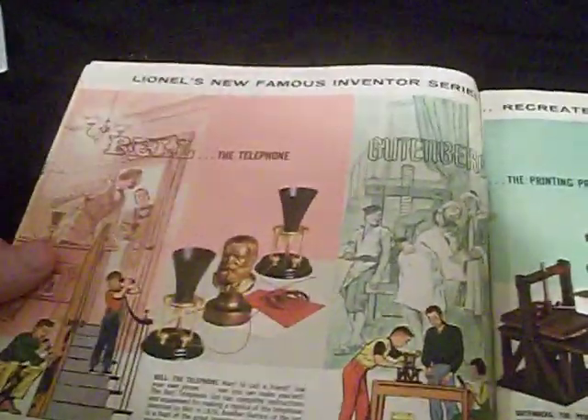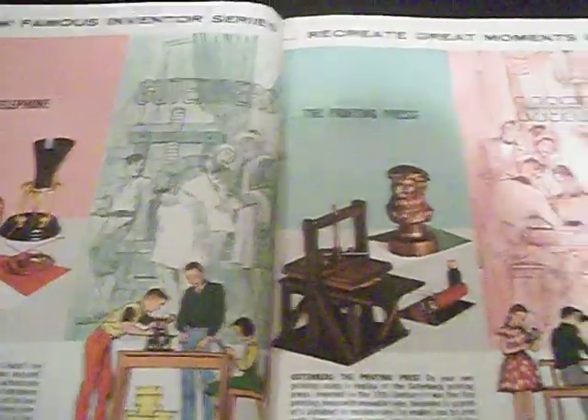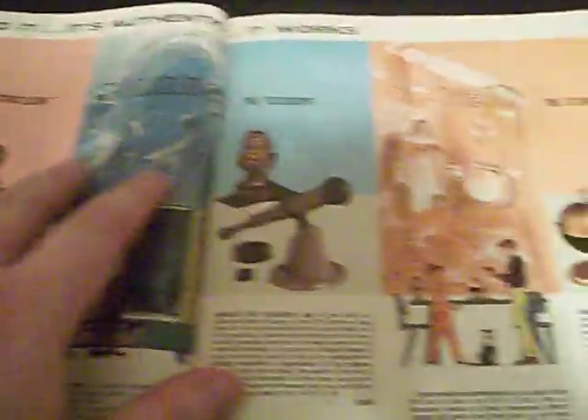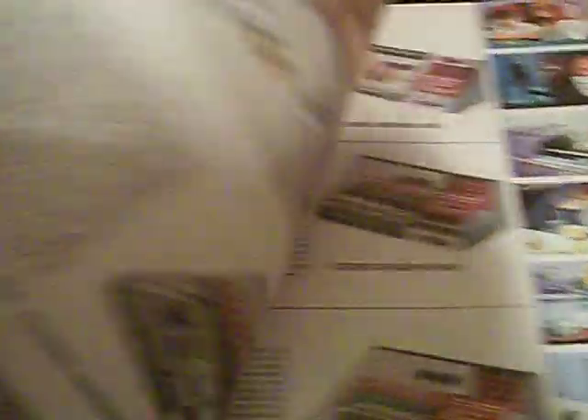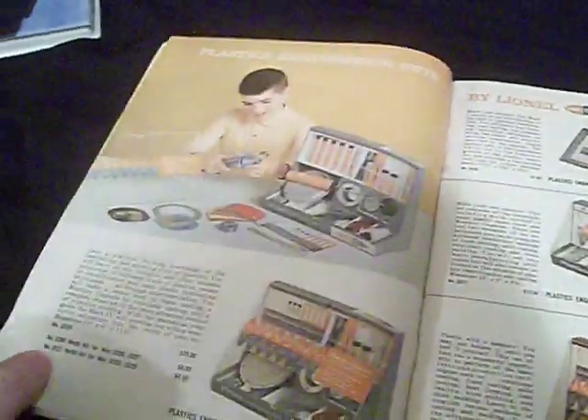This is the inventor series. It says Lionel's new famous inventor series — recreate great moments in science. Bell, Gutenberg, Morse — pretty neat. Edison, Galileo, Hero. And of course, electronic engineering sets. Controlled trains with light, heat, moisture, and detectors. That's fucking awesome, bro. This is some bad-ass shit.